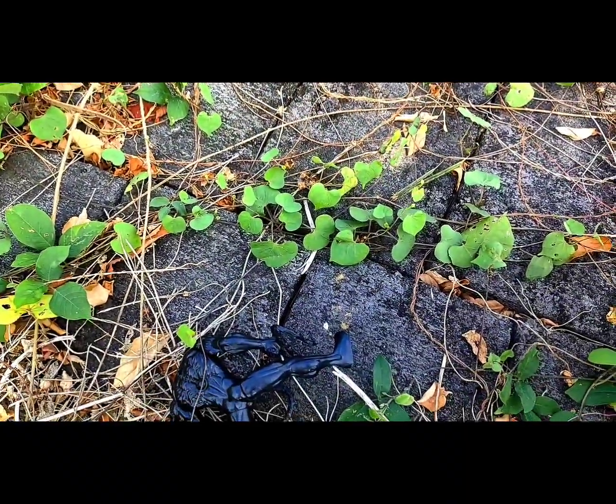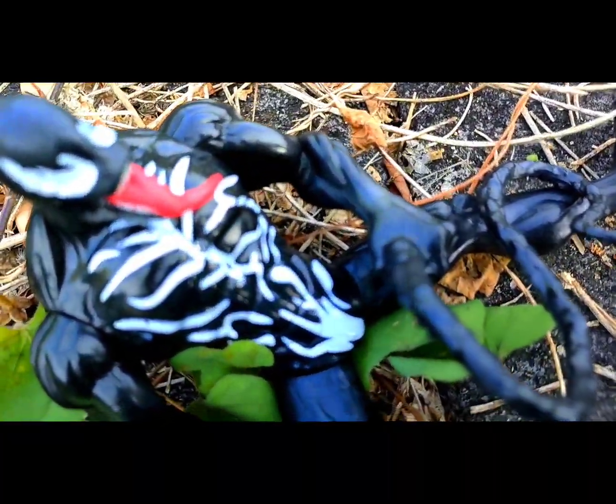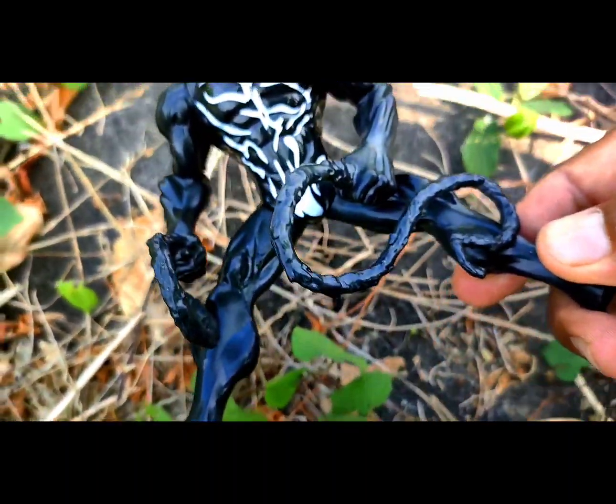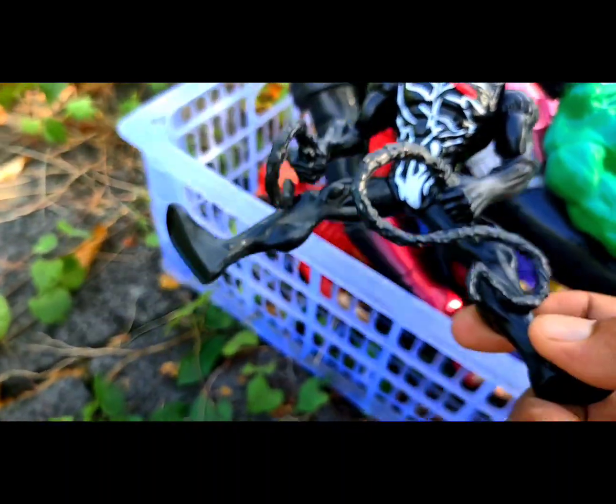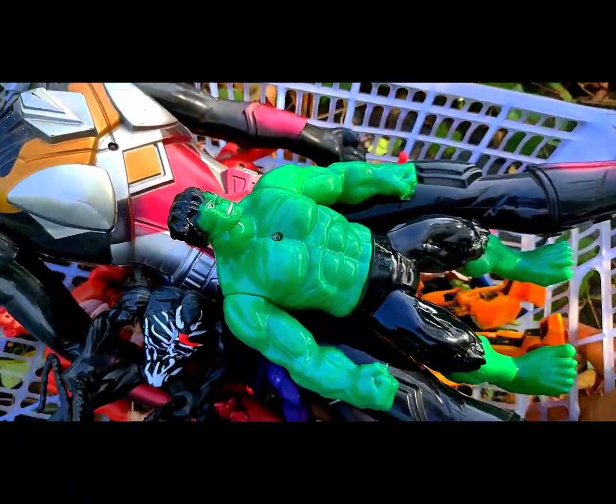Wow, that is Venom! Venom is an evil monster critter and Spider-Man's enemy. That is black color.